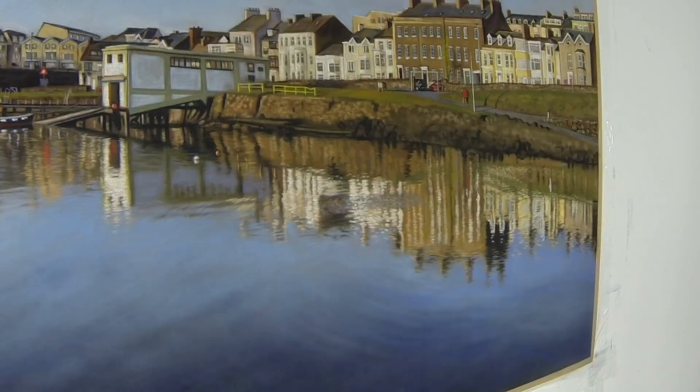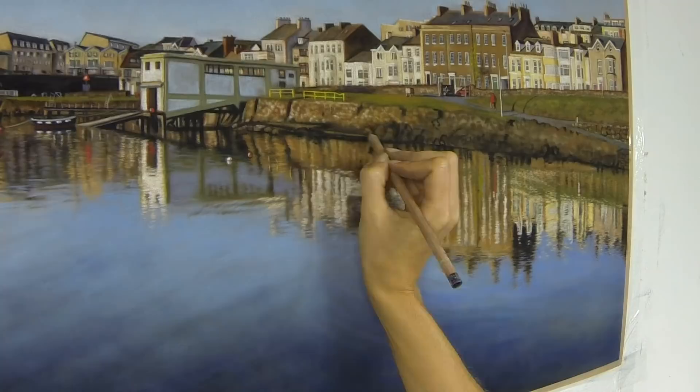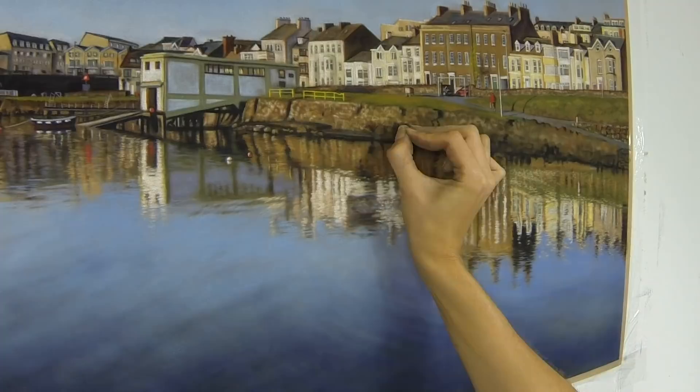I'm getting close to the end now — just one last day's work on the pier and all those rocks. I hope you've enjoyed seeing the progression of this. If you know Portrush well, please don't sit counting windows — I don't want to hear if I've missed any really! Thanks very much for watching and I'll be back very soon with lots more videos. Until next time, happy pasteling.